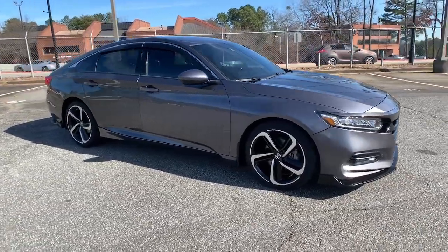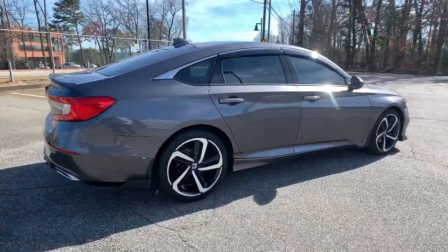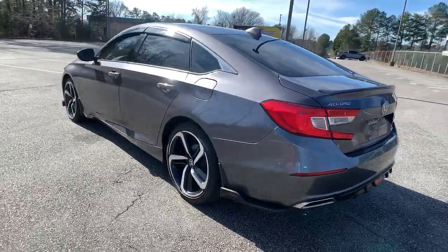Picture yourself in the 2018 Honda Accord. This vehicle still has fewer than 40,000 miles on the clock, so it won't last long. Prepare to be amazed by the Accord.